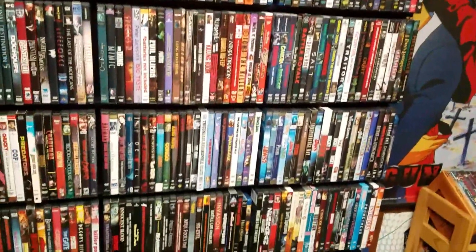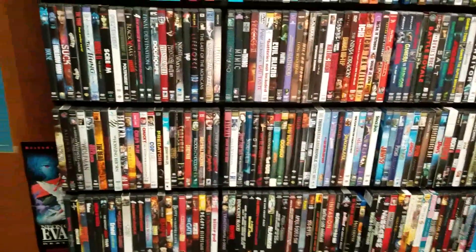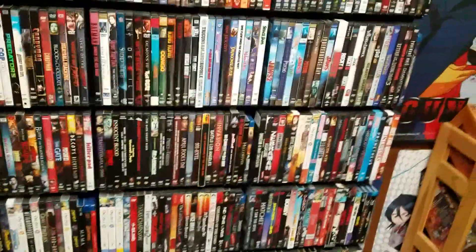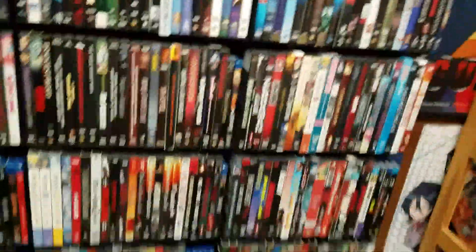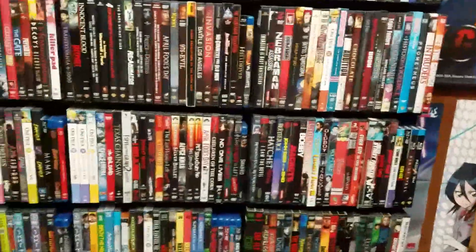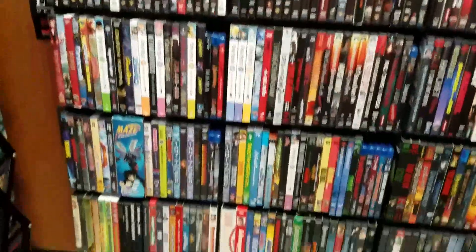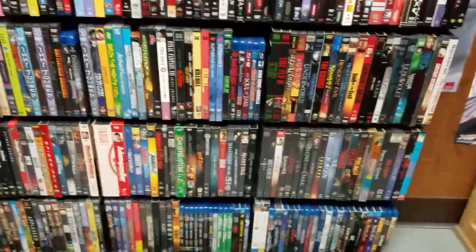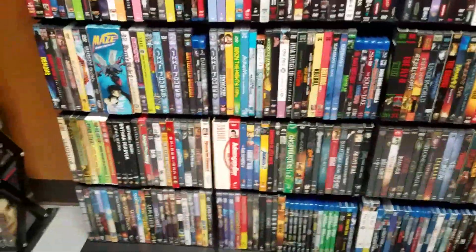A lot of these on this stack are horror. I went through this horror binging phase, and that's why I kind of grew out of horror films to be honest. I mean, I still like some of the special effects, but man, I went through this phase where that's all I watched and I just kinda grew out of them.